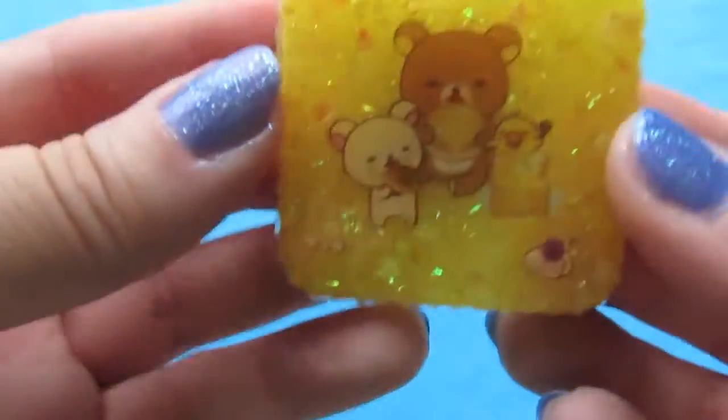Greetings, YouTube! I have a quick resin update. Some pieces that I have made while I was getting ready for the My Little Pony Fair. As I was making pieces for that, if I had leftover resin and things, I worked on some other little bits and pieces. Let me just show you some of the things that I've made recently.